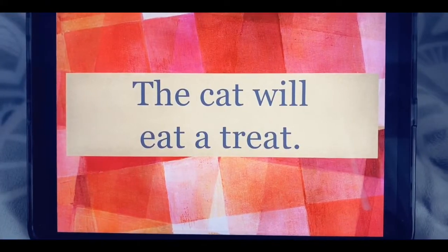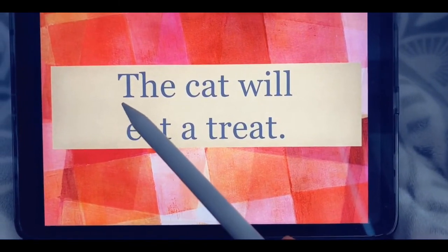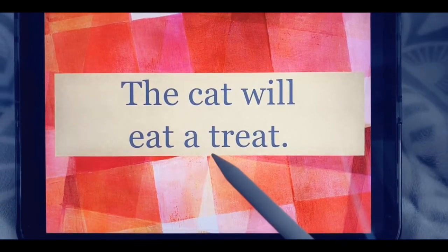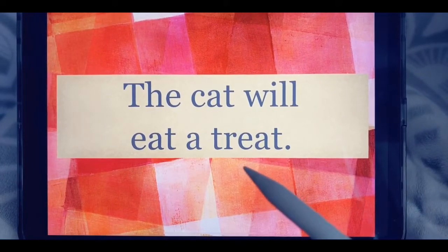Now let's read a sentence that has both of those sight words. Ready? Begin. The cat will eat a treat. The cat will eat a treat.